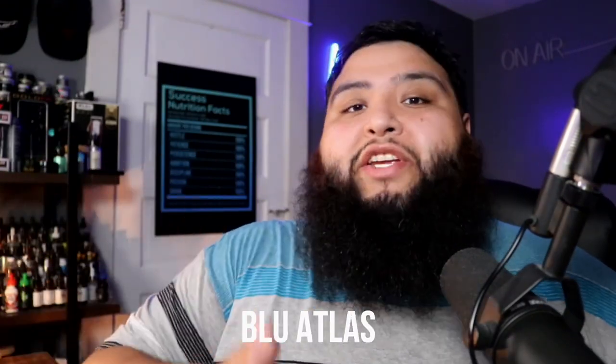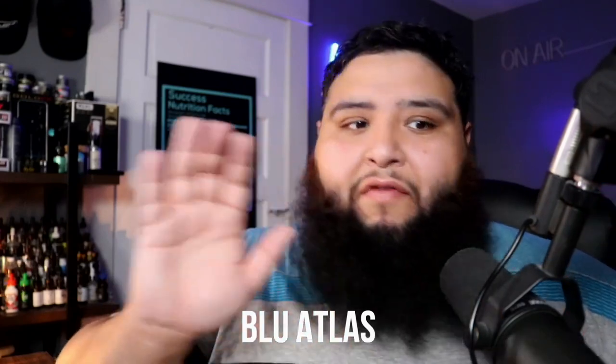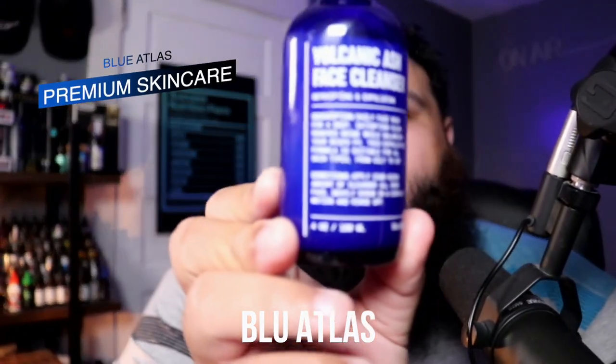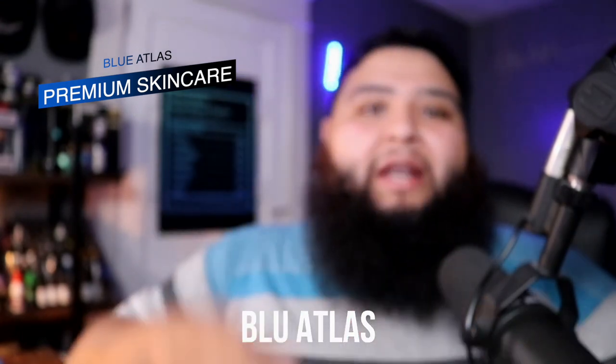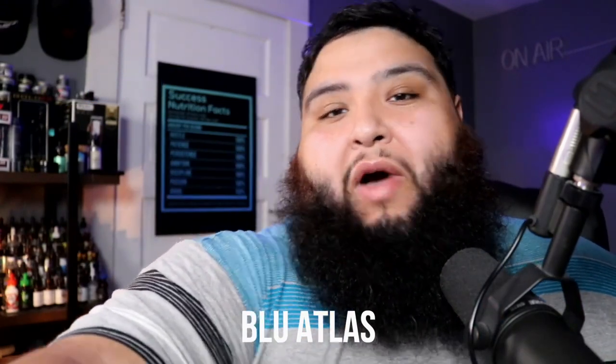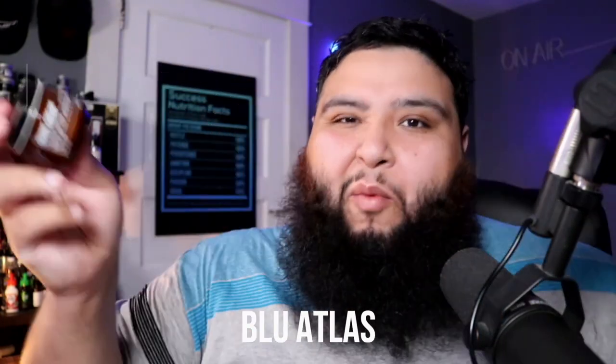Skin care is very personalized, so you first have to identify what kind of skin type you have and then try different products to see which works best. That's what this video is about. This company called Blue Atlas reached out to me and said, 'Would you be interested in reviewing our products for the modern man?' It's very minimalistic but classy. If you stay till the end, one of you will have the chance to win an aftershave and a shave cream from this company.